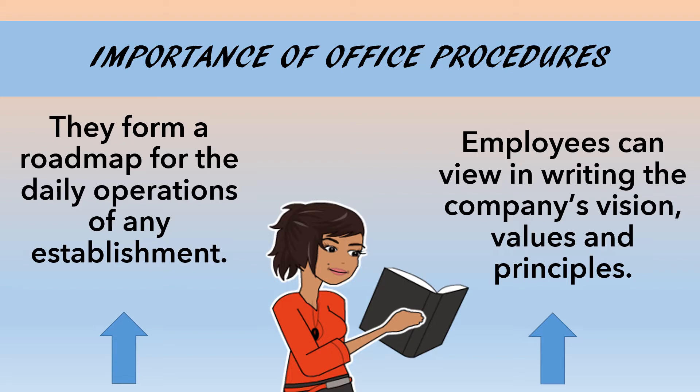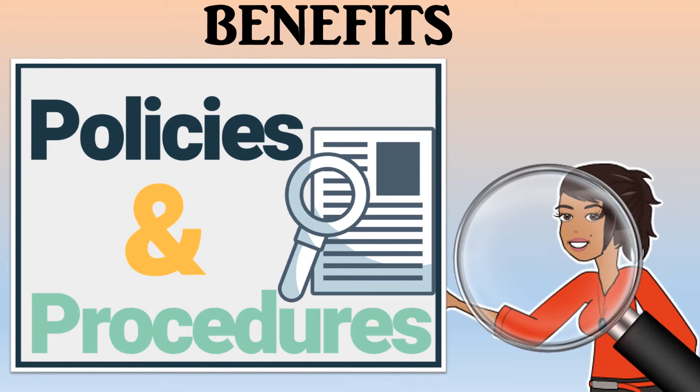Also, this is where employees can view in writing the company's vision, values, and principles. Now, let's look at some of the benefits of having policies and procedures in the workplace.